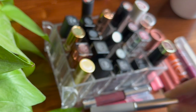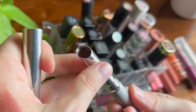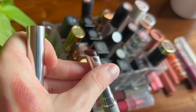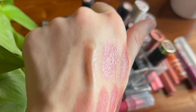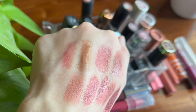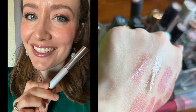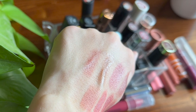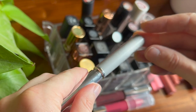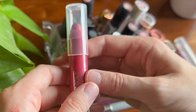Now for the Clinique lipsticks. First, the classic Black Honey — this is the type of formula I adore. It's a sheer balmy lipstick, kind of on the purpley brownie side, very comfortable, easy to build up, and looks great on most people. I recommend it — the hype for this one is real. I think it's good.